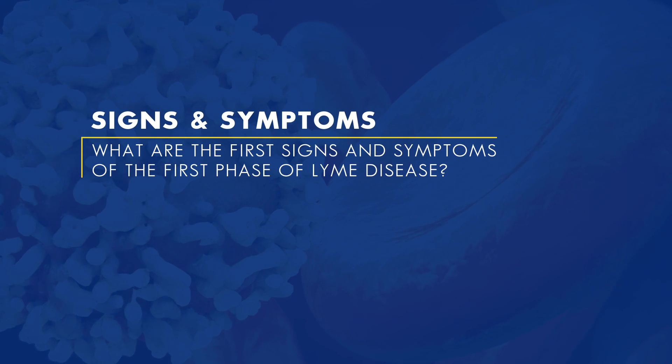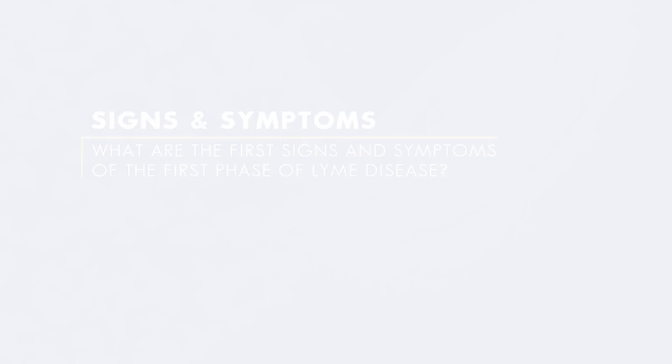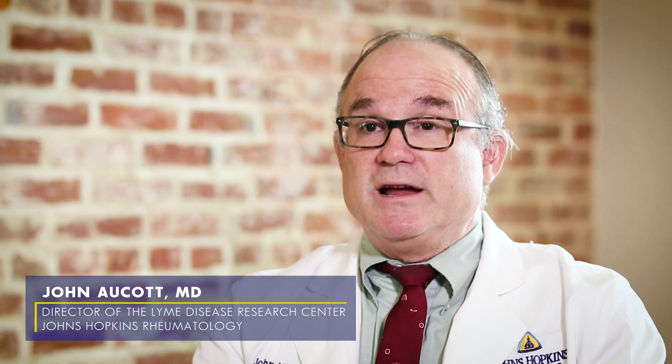Lyme disease affects the patient in many different ways. It depends on which stage of the disease we're looking at. In the first stage — the early stage that occurs about seven to ten days after a tick bite — Lyme disease affects the skin where the tick bit the person. The skin is infected with the bacteria and it causes a round or oval red skin lesion called erythema migrans.